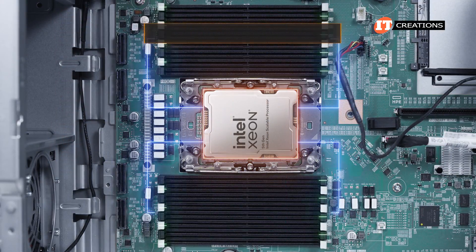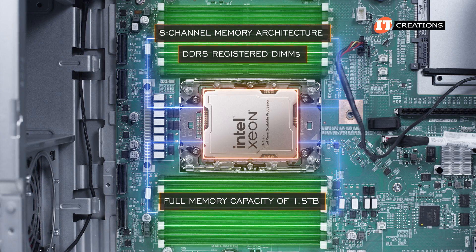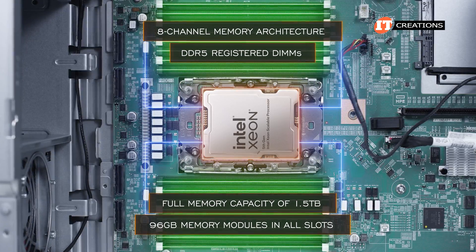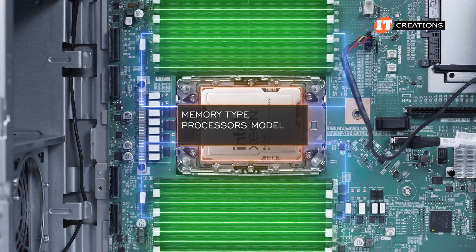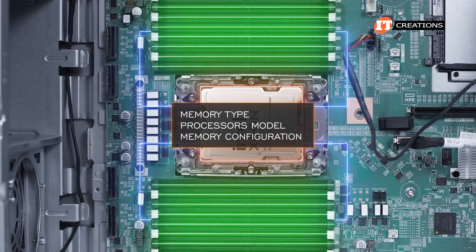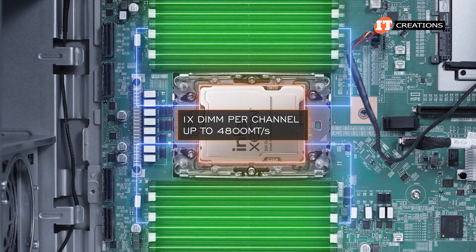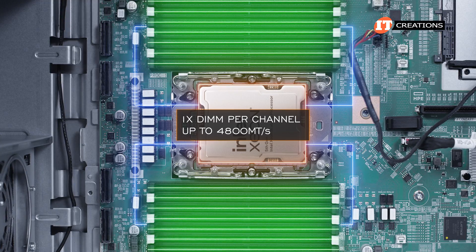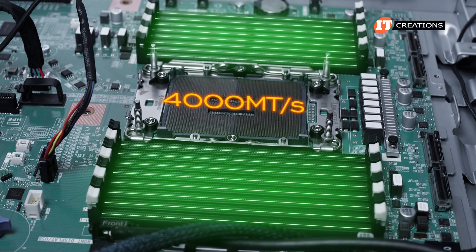Both series support 8-channel memory architecture and DDR5 registered DIMMs. The full memory capacity of 1.5 terabytes is achieved with 96 gigabyte memory modules in all slots. Memory speed is dependent on the memory type, processor model, and memory configuration. The top memory speed listed for 1 DIMM per channel is up to 4800 megatransfers per second, but many CPUs don't support that speed, with some topping out at 4000 megatransfers per second, and perhaps even less with two DIMMs per channel.